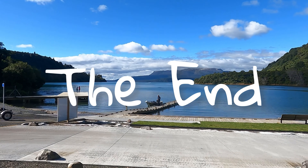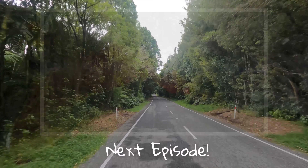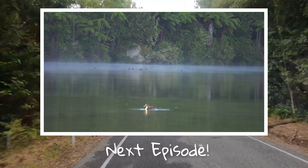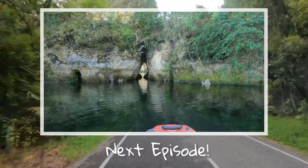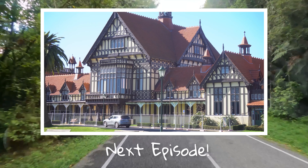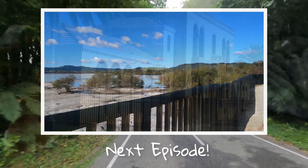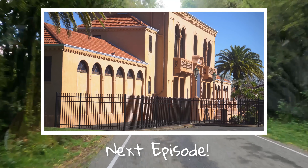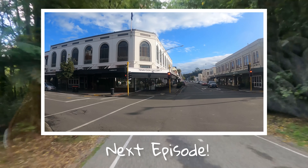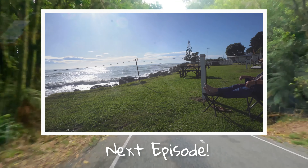Thank you so much for watching. Next episode we go to Lake Okareka and stay at the local doc camp, back into Rotorua to stay in a freedom car parking spot where we take the bikes and explore some more. We're off down to Napier to have a look around the city and stay at Clifton and Clive.